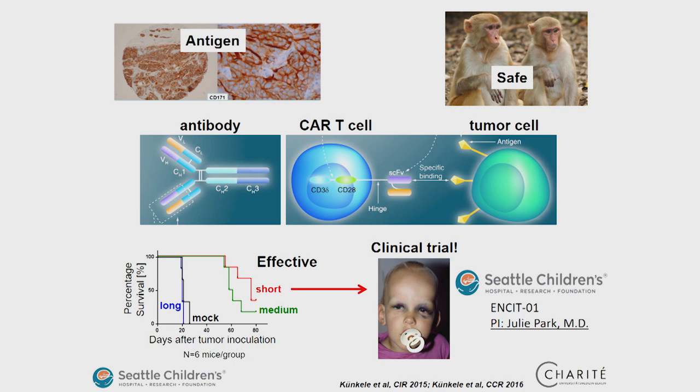Short, medium, and long refer to the so-called spacer length, which determines the distance between the tumour cell and the T-cell. With a short spacer, the two cells are relatively close to each other; with a long spacer, the T-cell and the tumour cell are relatively far away from each other.